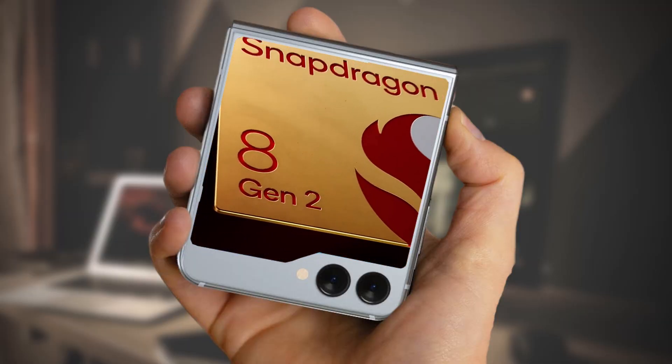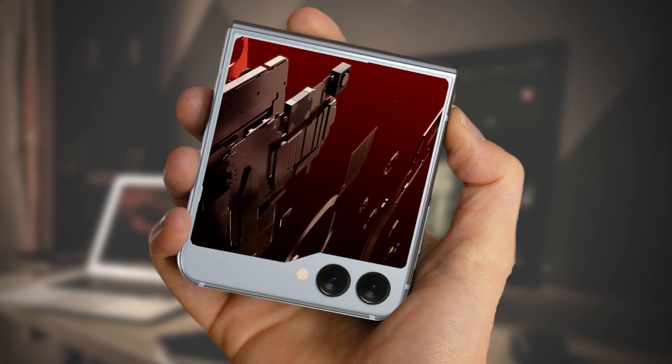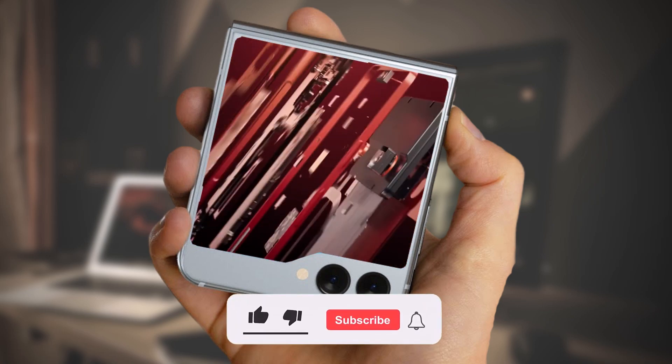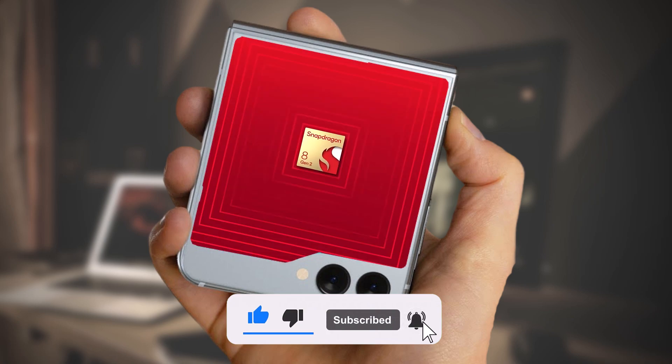That concludes today's video. I hope you found the information useful. If you enjoyed the video, please consider subscribing to the channel. I would love to hear your thoughts on this topic, so please leave your comments in the section below. As always, thank you for watching, and I will see you in the next video.